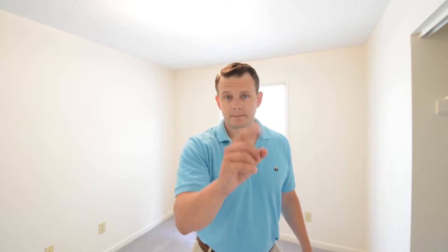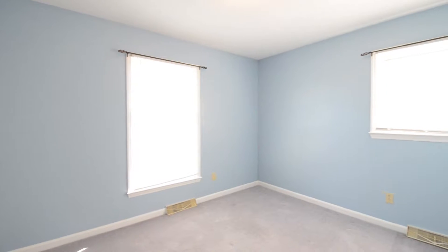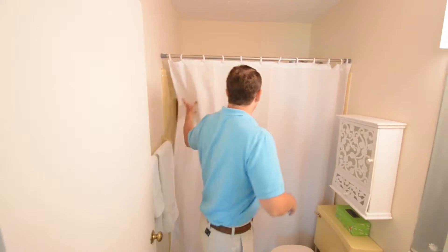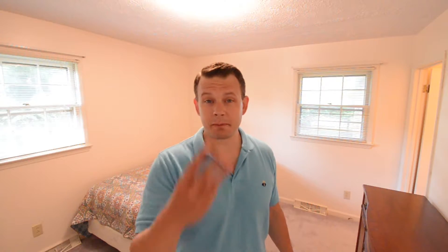Bedroom number one. Bedroom number two. This is the full bath. Bedroom number three — the master — and it's got a half bath attached.